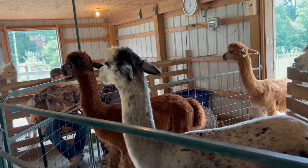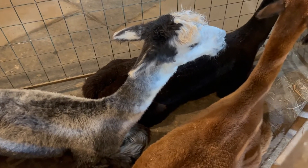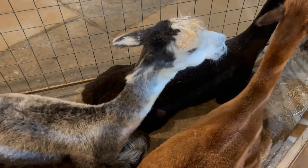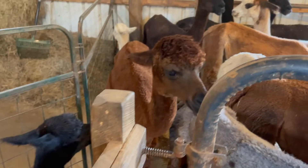Sandy Baker and her husband Bob opened the farm in the early 2000s. Today, almost 20 years later, they have dozens of alpaca. Every animal has a name, and Sandy knows them all.